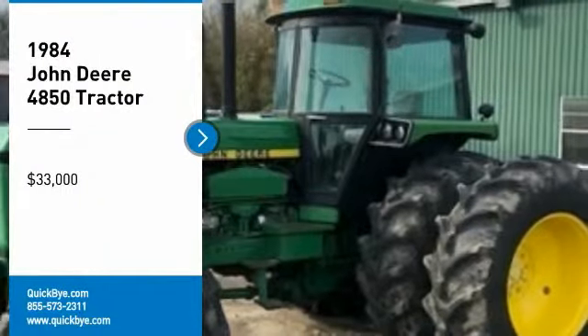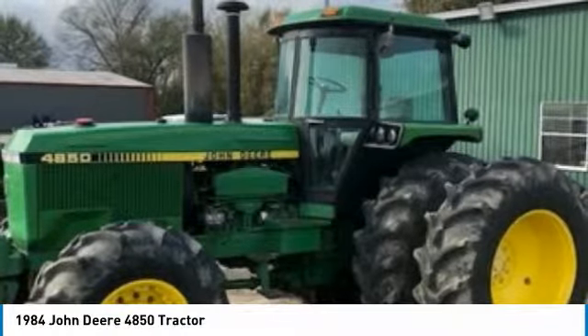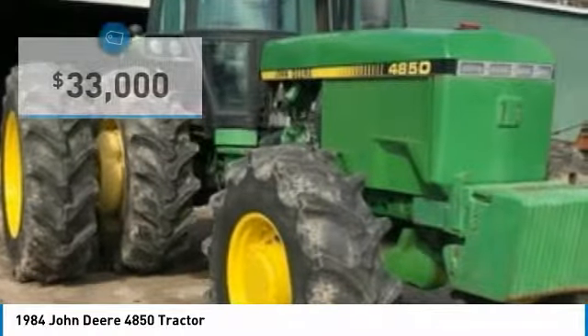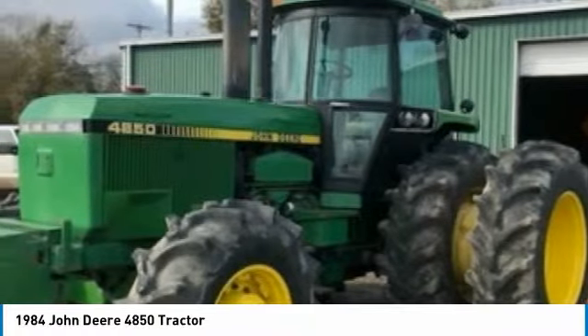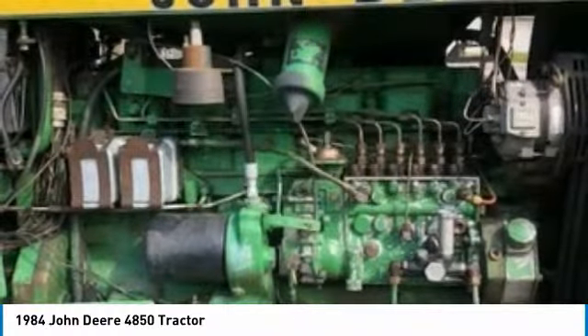1984 John Deere 4850 tractor for sale in Eagle Lake, Texas 77434. Get ready to maximize your efforts in the field with this 1984 John Deere 4850 tractor. It is a durable tractor that has been very well maintained, which has enabled its work-ready condition. It comes with great options and features that are perfect for any hard-working individual.